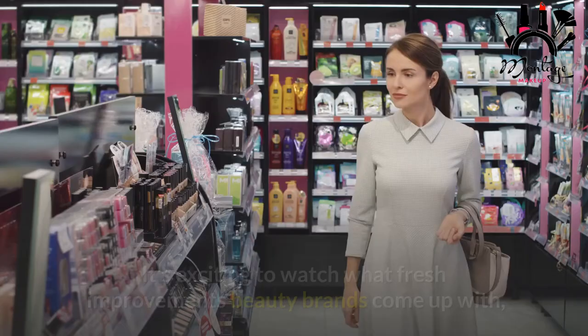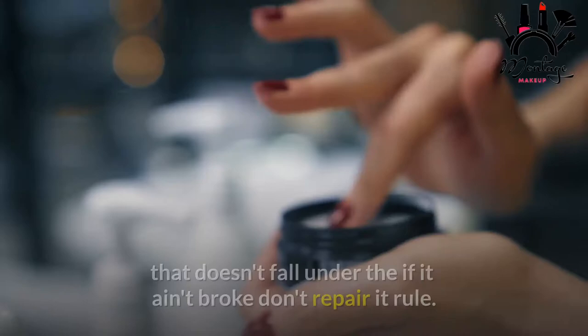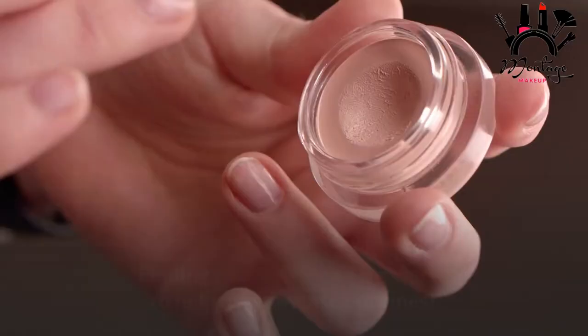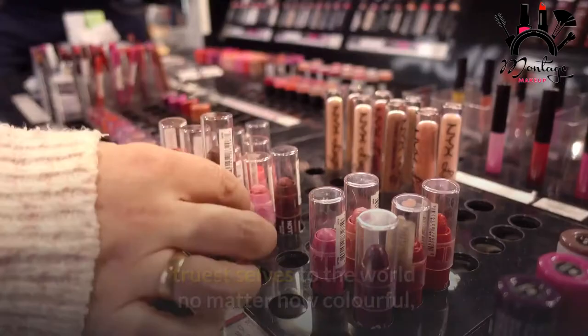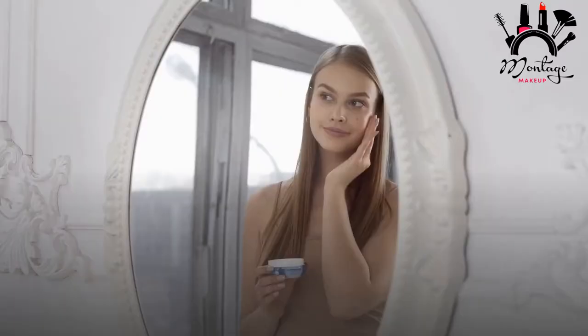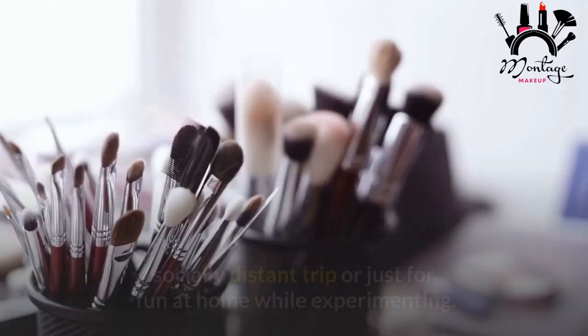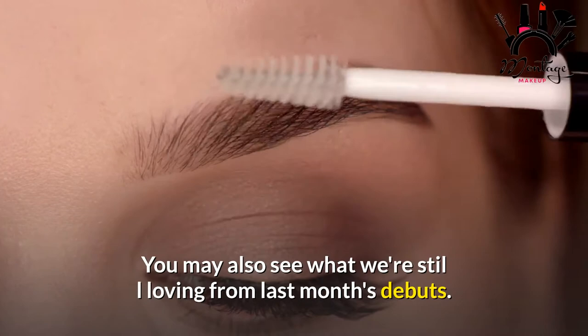It's exciting to watch what fresh improvements beauty brands come up with to better a recipe or design with each new product. Makeup is probably the one thing that doesn't fall under the 'if it ain't broke don't fix it' rule. Finding new cosmetics treasures to showcase our finest, truest selves — no matter how colorful or minimalist our go-to looks might be — is the thrilling aspect of the ever-expanding market. We're presenting new cosmetics coming out in May that we recommend adding to your basket, just as we always do with hair and skincare. Wear these items with pride at your next Zoom meeting, socially distant trip, or just for fun at home while experimenting.